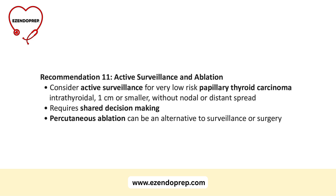Guideline 11: active surveillance can be appropriate for very low-risk papillary thyroid cancers — intrathyroidal, one centimeter or less, with no nodal or distant spread. It requires deliberate shared decision-making with the patient. Another option is percutaneous ablation as an alternative to both surveillance and resection.